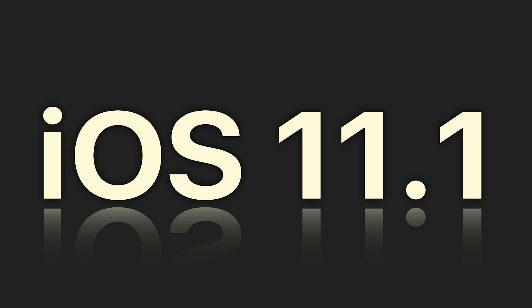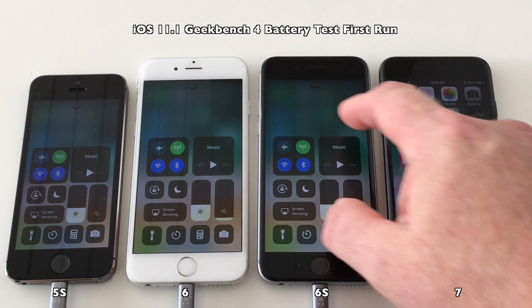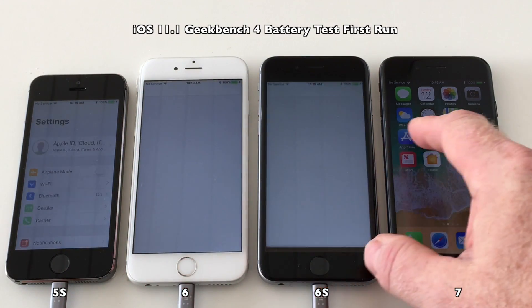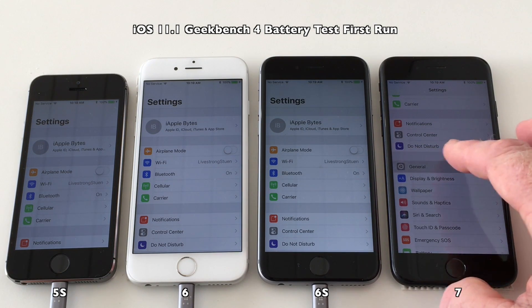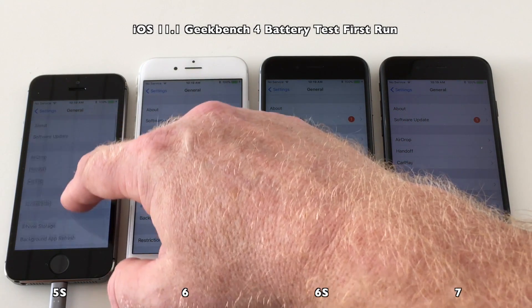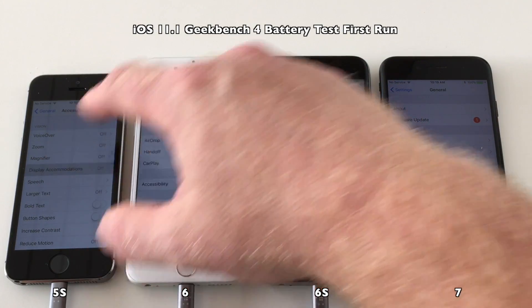First, let's do the checkups. All devices are set to around 37 to 38 percent display brightness, and as you can see, the auto brightness has been disabled.